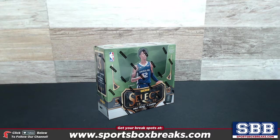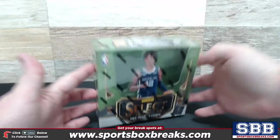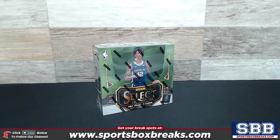What's happening guys, Kevin here from SportsboxBreaks.com, coming at you live Wednesday night, March 11th, 2020. I'm busting open one personal box of a very difficult to find product on the market right now, the 2019-20 Panini Select Basketball. This personal box belongs to Mark L.